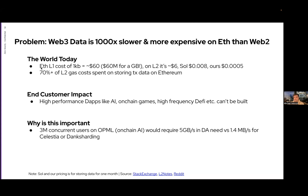It's cheaper on L2s and Solana, but ours will be an order of magnitude even cheaper than that. When you talk to many L2s, 70 to 90% of their gas costs are spent storing transaction data on Ethereum. The impact is that high-performance DApps like on-chain AI, on-chain gaming, and high-frequency DeFi can't really be built in that environment. With 3 million concurrent users on a system like OPML, you'd need 5 gigabytes per second versus 1.4 megabytes available through danksharding or Celestia.